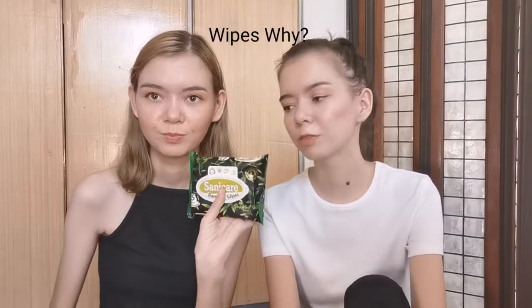Next, we have wipes. Why wipes? To remove your makeup after the show.